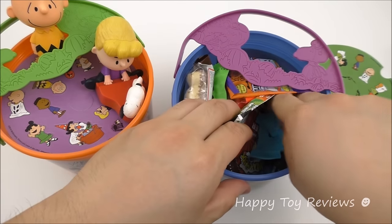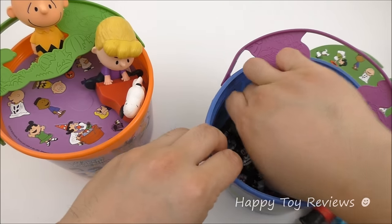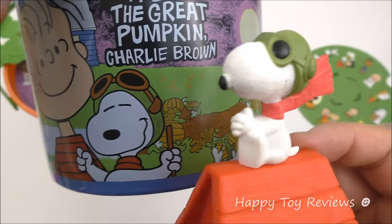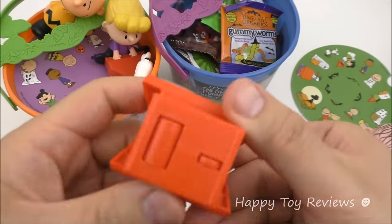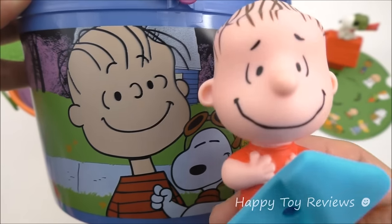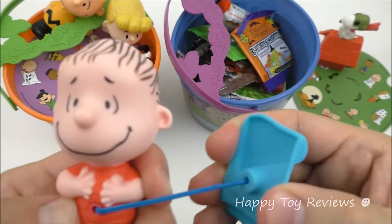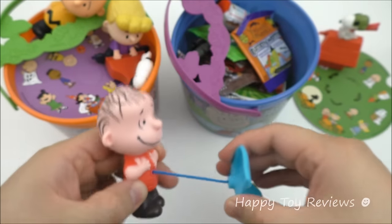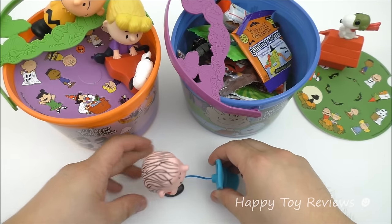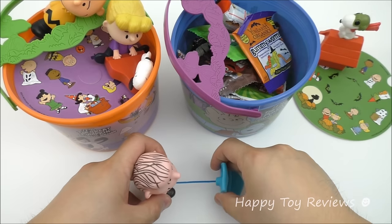We've got quite a few treats and a couple of toys in here as well. There's Linus, and we have Flying Ace Snoopy on top of his red doghouse. You can see the wheels at the bottom — you can push him along. And here's Linus with his red shirt and his trusty blanket — he really believes in the Great Pumpkin. You can set him on the table, hold the blanket, and he'll shiver back to the blanket, or just let it run on its own.